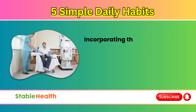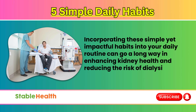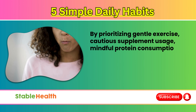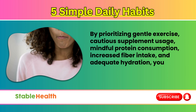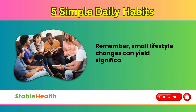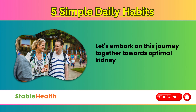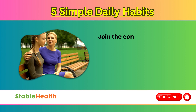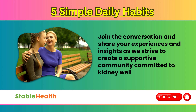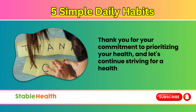Incorporating these simple yet impactful habits into your daily routine can go a long way in enhancing kidney health and reducing the risk of dialysis. By prioritizing gentle exercise, cautious supplement usage, mindful protein consumption, increased fiber intake, and adequate hydration, you can proactively support your kidneys' well-being. Remember, small lifestyle changes can yield significant health improvements over time. Let's embark on this journey together towards optimal kidney health and well-being. Thank you for your commitment to prioritizing your health, and let's continue striving for a healthier tomorrow.